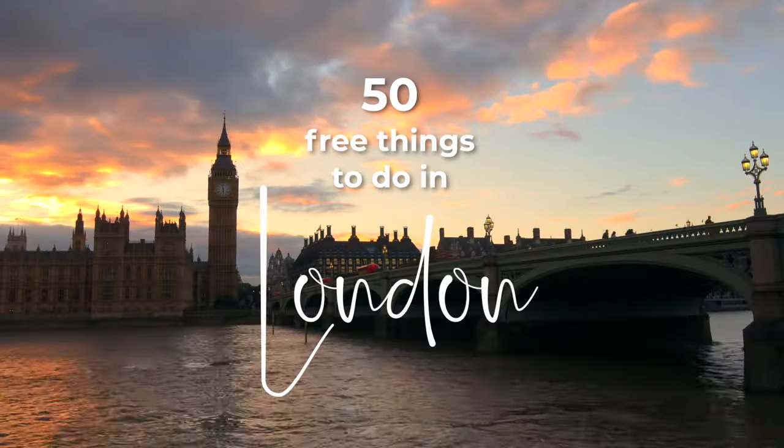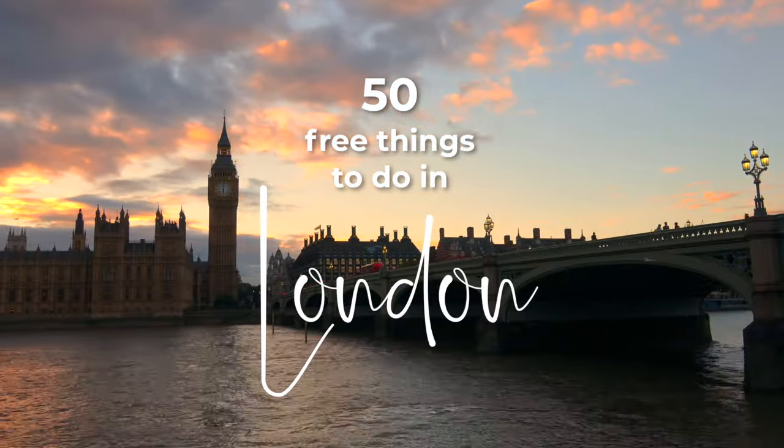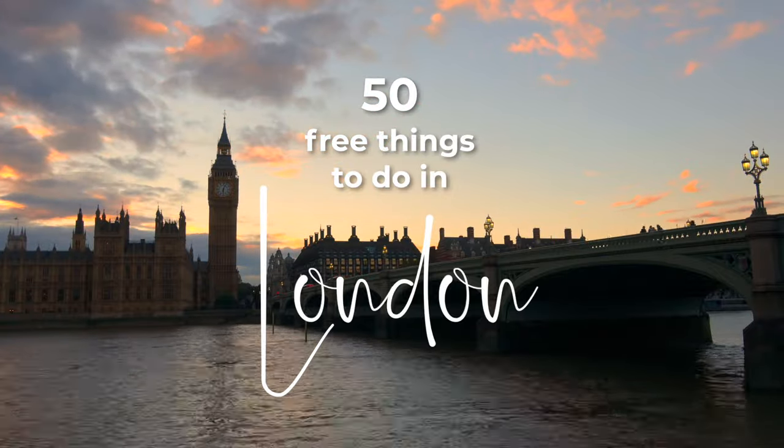Is London an expensive place to visit? Yes it is, but if you know where to look there are free activities everywhere. Today I'm going to talk you through 50 of them, so get ready because we're getting started right now.